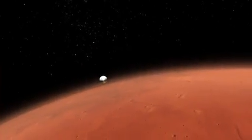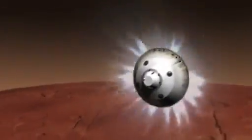Curiosity's heat shield, burning at nearly 3,000 degrees Fahrenheit, will protect the rover as she slows down rapidly. On the way down, the spacecraft fires thrusters to stay on target for Gale Crater.